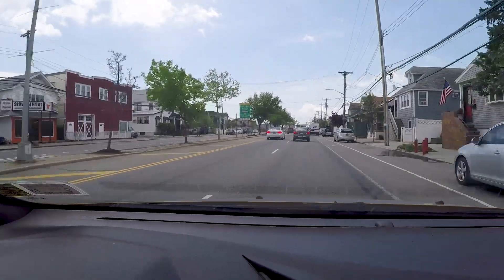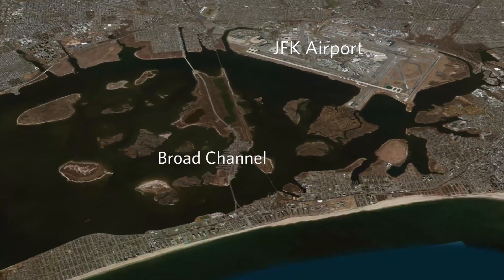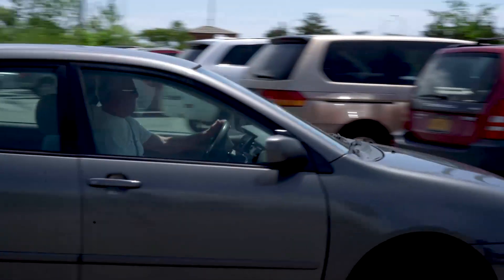Hi, I'm Don Reed. I'm JP, the Jamaica Bay Guardian for the American Littoral Society. Today we're driving south on Cross Bay Boulevard, through Broad Channel, to a beach called American Ballfield Beach, which is part of the Jamaica Bay Wildlife Refuge.